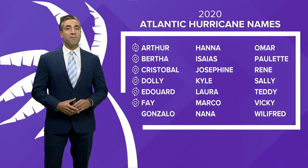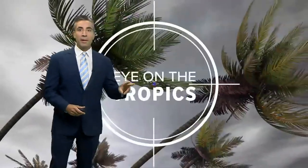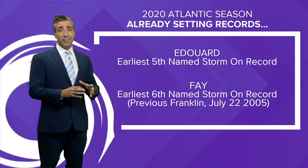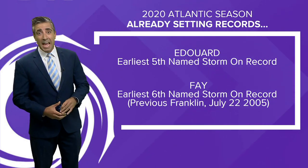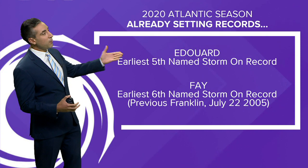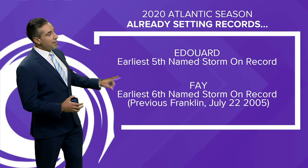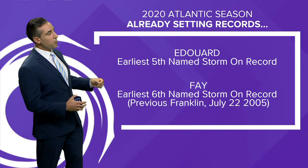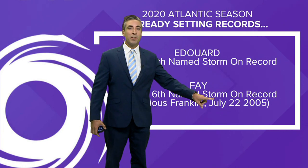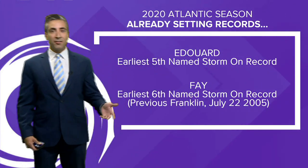Six named storms, with Faye being the latest. We started with Arthur earlier this year. Arthur and Bertha both formed before the official start of the season on June 1st — only a few other seasons have ever had that happen. In 2020, Edouard was the earliest fifth named storm on record, and now Faye is the earliest sixth named storm on record, beating out Franklin which formed on July 22nd, 2005 — so almost two weeks ahead of schedule.